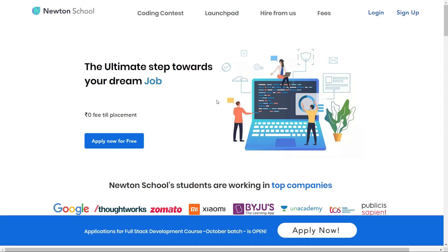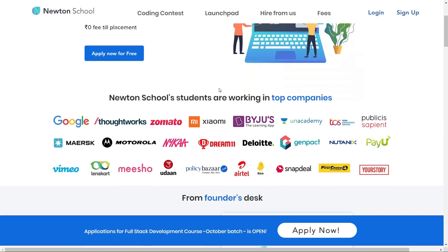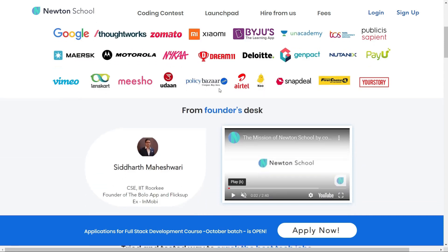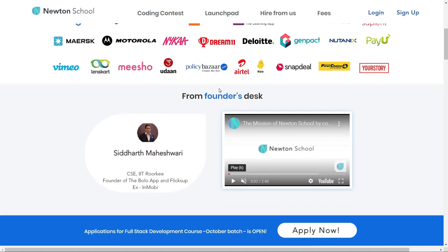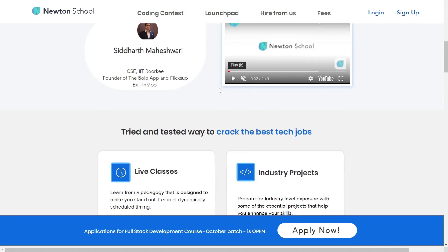Let's see what Newton School is. Newton School is a platform prepared for a career in tech. It has many courses designed for freshers, working professionals, and also for those who have no tech background. Newton School first trains you for 6 months and helps you become an amazing tech developer.